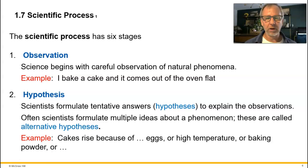Scientists routinely come up with alternative hypotheses. For the flat cake, we might ask: what makes cakes rise? One hypothesis is eggs — maybe adding eggs makes a cake rise. Or maybe it's the baking temperature needing to be above a certain point. Or maybe it's the baking powder in the batter. We could keep coming up with alternatives. Probably only one or two are correct, so we need experiments to figure out which hypothesis can be supported and not rejected.